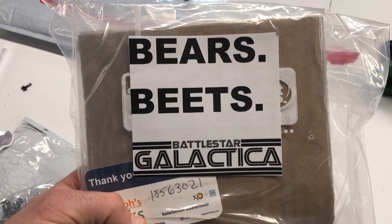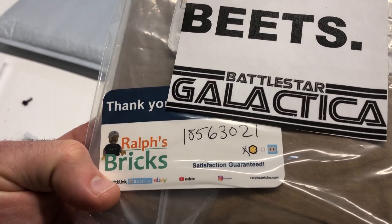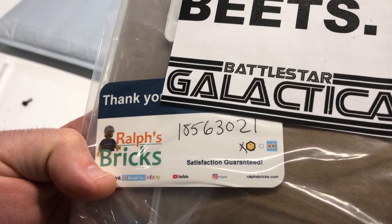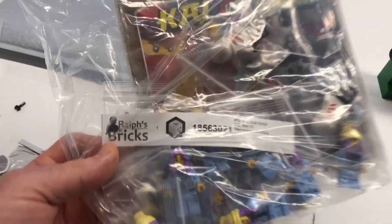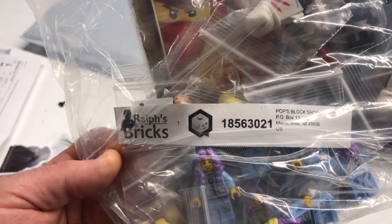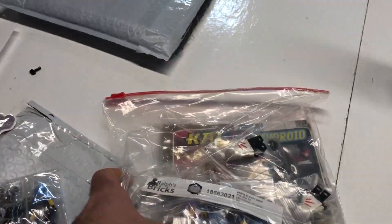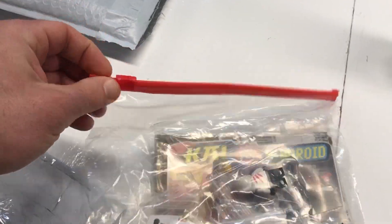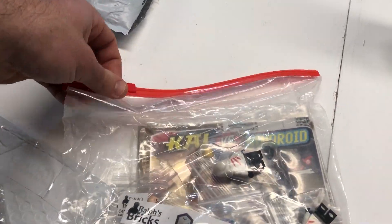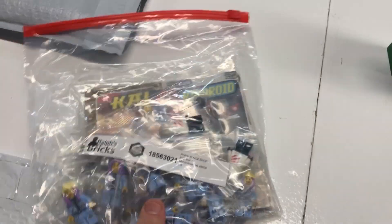Bears, beets, Battlestar Galactica! Ralph has his card in there with the order number — he took the effort to write it down and check if it's BrickLink, and he put that in there too. It is BrickLink. I use color on mine — he's not as fancy. I came here for one specific torso. Nice bag that I can reuse — he didn't use one of those 50-times-overused bags.